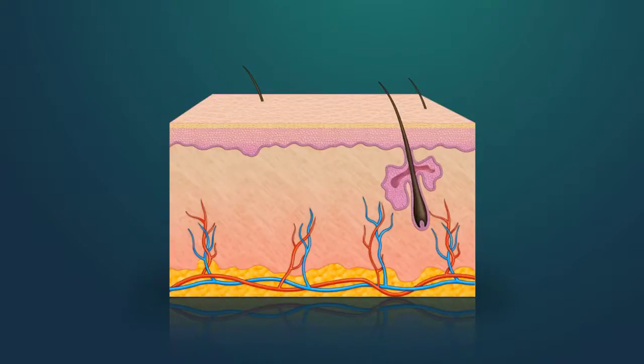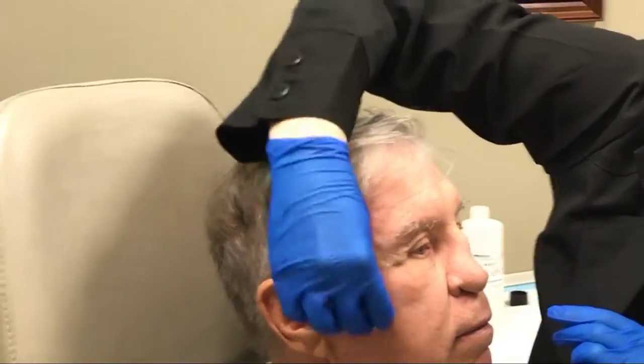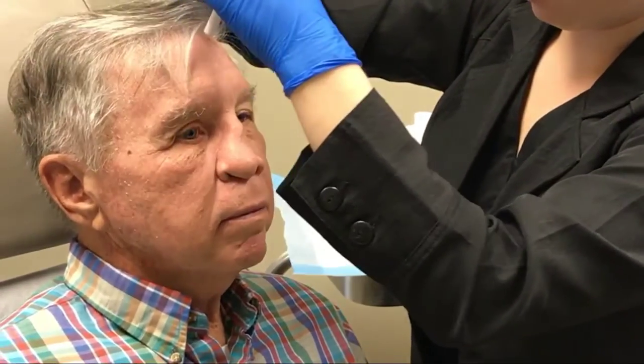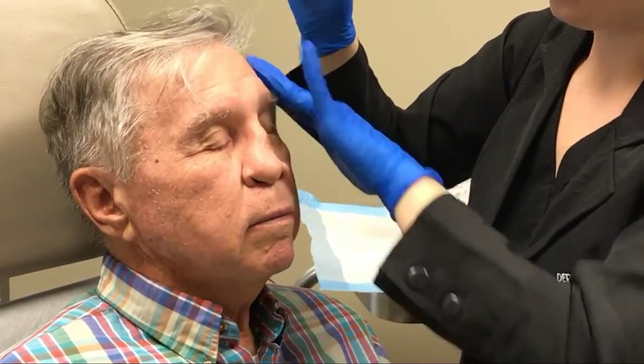The process commences in the office with the skin being thoroughly cleansed using acetone, as seen here. This removes any unwanted oil, skin debris, or makeup which may be present. The levulet is then applied over the treatment site, as noted here.